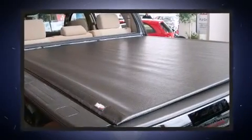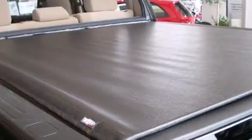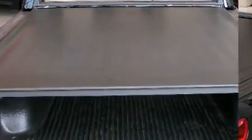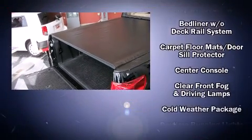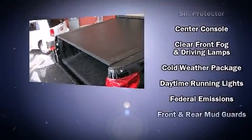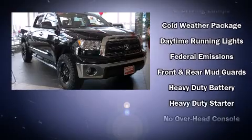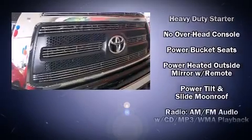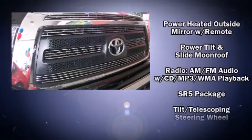Toyota ensures the safety and security of its passengers with equipment such as dual front impact airbags, front side impact airbags, traction control, a panic alarm, and four-wheel disc brakes with ABS. Electronic stability control ensures solid grip atop the road surface, no matter how challenging the driving conditions.